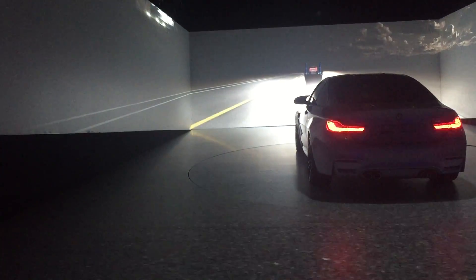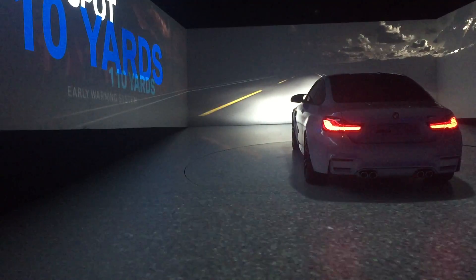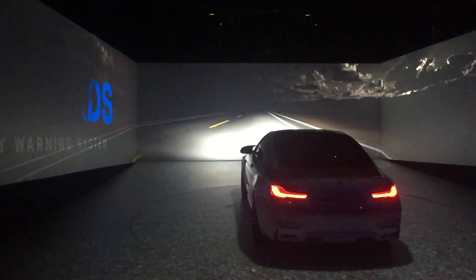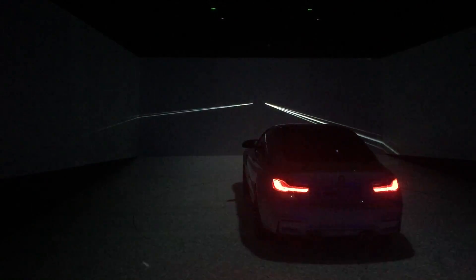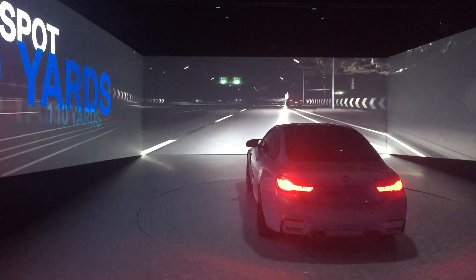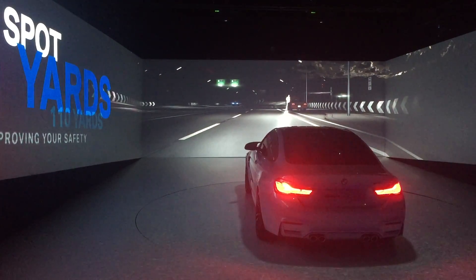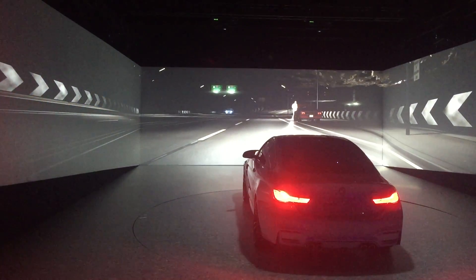It provides excellent visibility in the dark without dazzling other drivers. What is hidden in the dark? The dynamic light spot with laser light is an early warning system with a bright outlook. With infrared recognition, it illuminates pedestrians and larger animals up to 110 yards in advance.